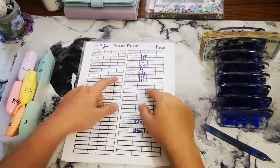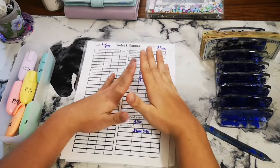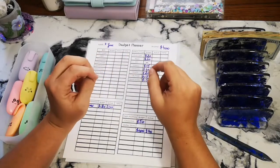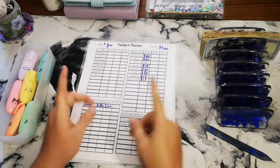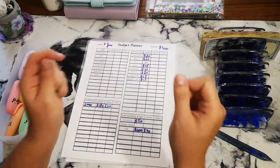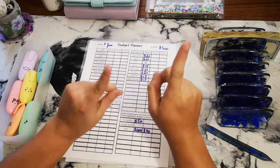Hello everyone, this is Dream Big Budgets. My name is Natalie and today we will be doing our cash stuffing. Oh my god, it's been a minute, but yeah, I'm super happy to start this back up and see how much more money we can save, even though the month is very short at this point, but we're sticking in there. I hope you enjoy. Let's just jump right in.